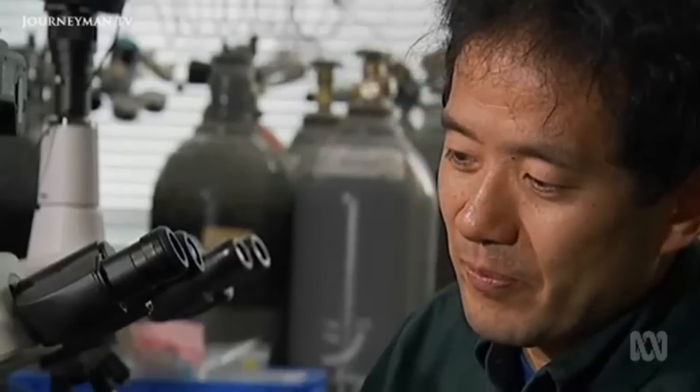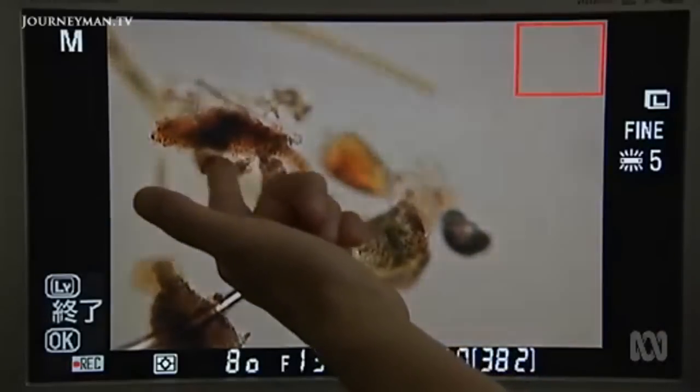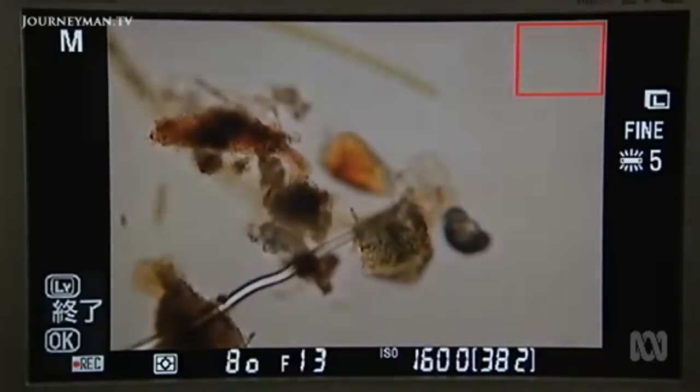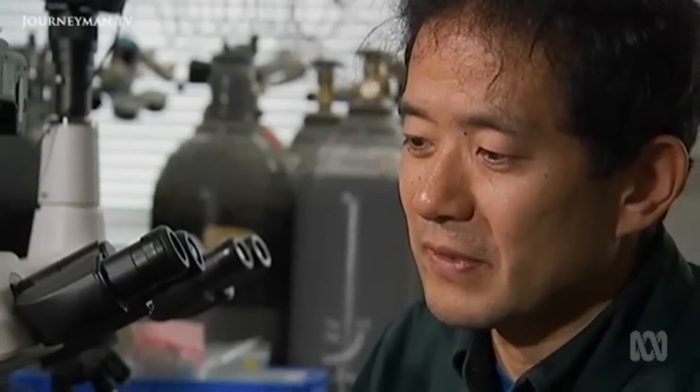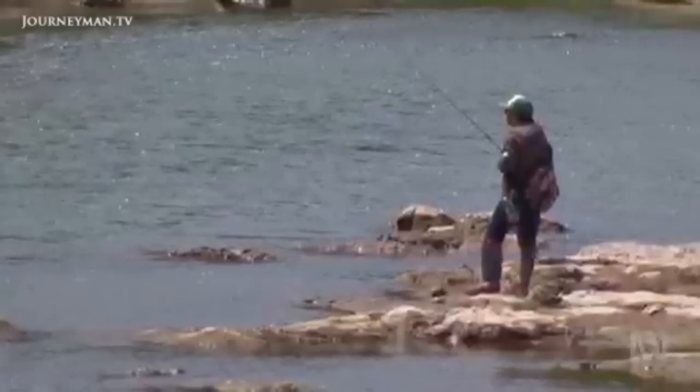These organic particles, if they contain radio-cesium, can be digested and transferred to the body of fish. That's a concern for human consumption, and fishing in the river has been banned as a precaution.